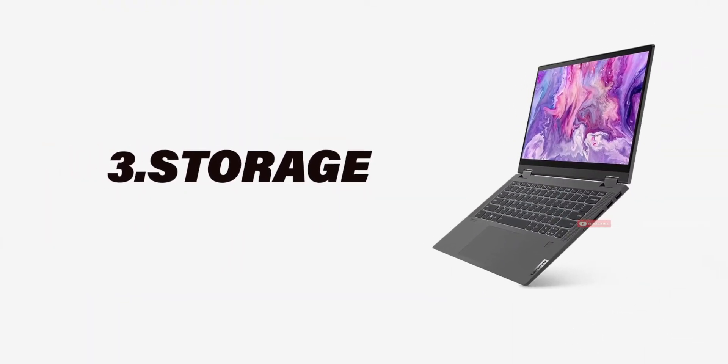For the next point — storage — there is HDD and SSD. SSD gives much better performance. Even if you have a lower-end processor, the SSD will help the laptop run faster and give you better output. So always prefer a laptop with SSD storage.